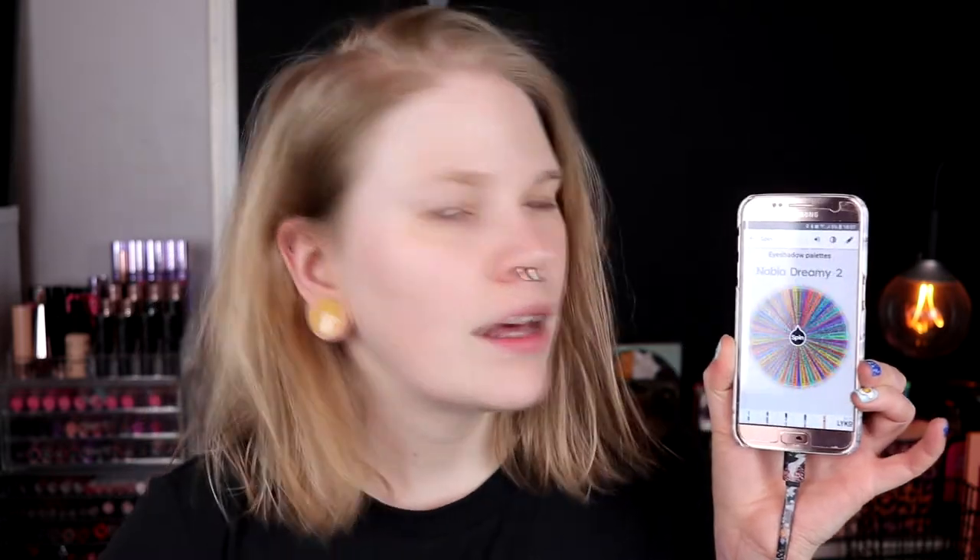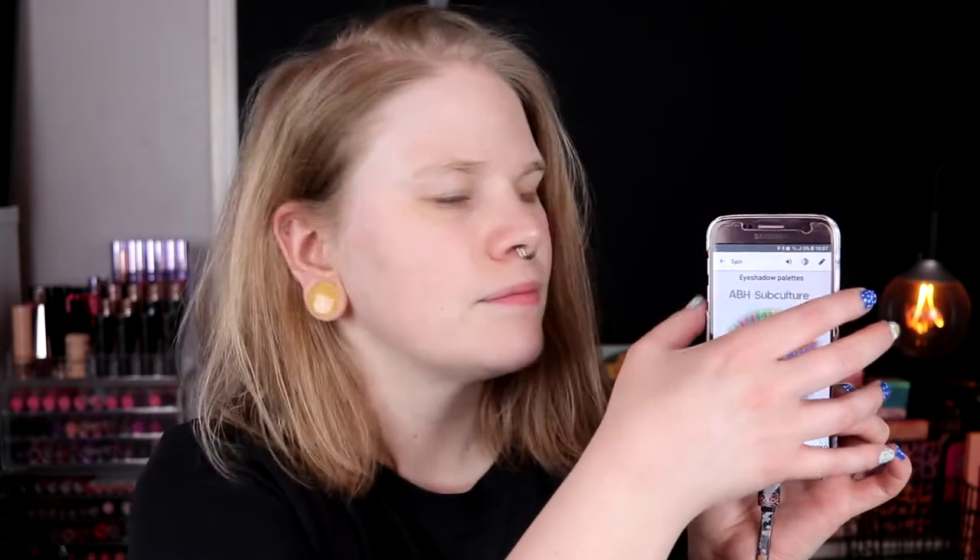So I spin the palettes wheel and you can see it — there are some palettes that I don't want to use and palettes that I have had in my palette of the month. It just landed on Tribe — it looks like this if you didn't know — so now I'm just going to check what I will do with the Tribe palette.